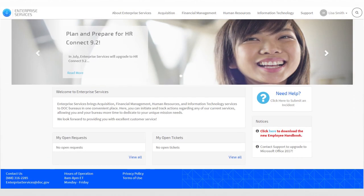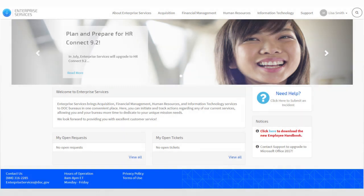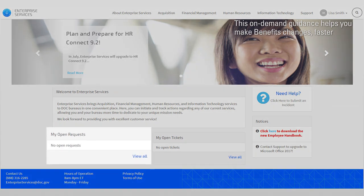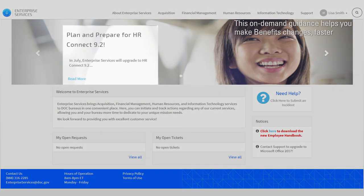The Enterprise Services portal allows you to submit benefits requests. It also provides access to essential how-to benefits information that is relevant to your needs. This on-demand guidance helps you make benefits changes faster. You can check the status of your benefits requests, submit questions, and see the latest Enterprise Services announcements, all from one central location.